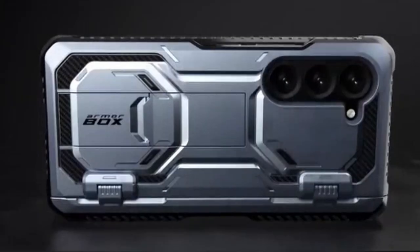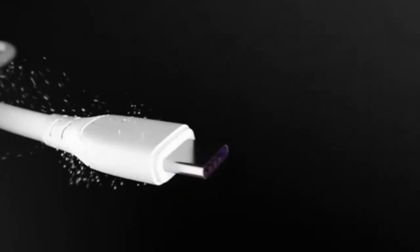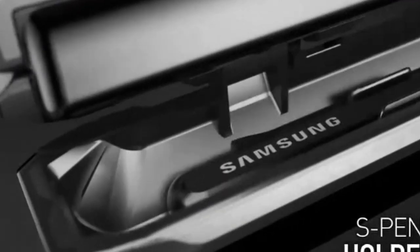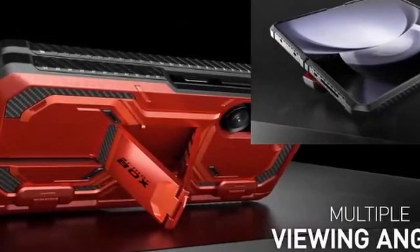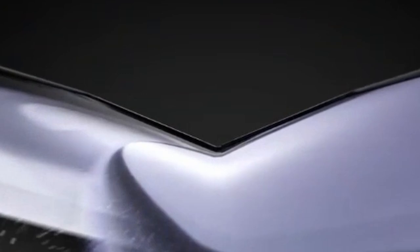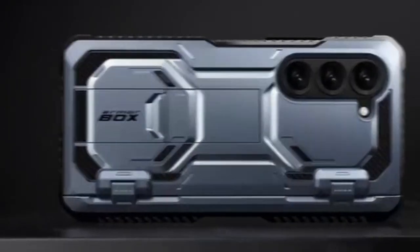At number 2 is iBlason. The iBlason case offers comprehensive protection for your Galaxy Z Fold 6. Its built-in tempered glass screen protector safeguards your device's display without compromising touch sensitivity, while the textured TPU bumper absorbs shock from drops. The included S-pen holder ensures easy access to your stylus, and the versatile kickstand provides multiple viewing angles for hands-free enjoyment. This case prioritizes functionality without sacrificing style. Its precise cutouts allow unimpeded access to all ports, buttons, and features. While offering robust protection, the case might add some bulk to the device. However, for users seeking a balance of safety and convenience, the iBlason case is a solid choice.